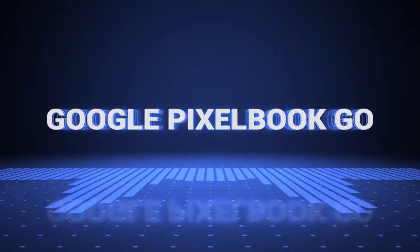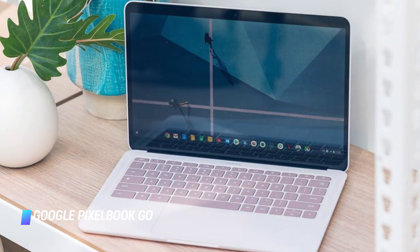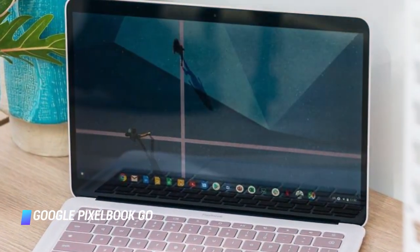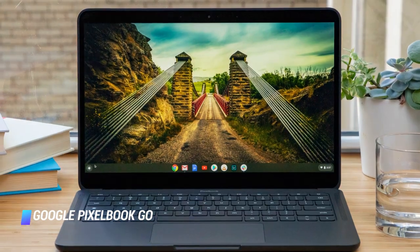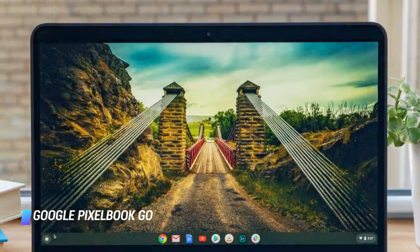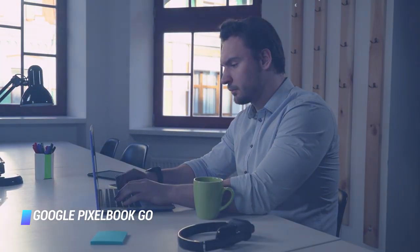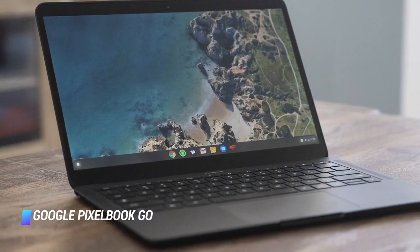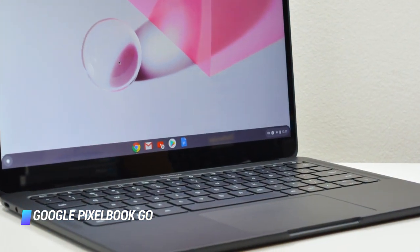Coming in at number 5: the Google Pixelbook Go. The Pixelbook Go is easily one of the best Chromebooks you can buy. Google's laptop is super slim and light at just 2 pounds, and it sports an easy-to-grip design. The extreme portability extends to battery life, as it lasted a very impressive 11 hours and 29 minutes on our web surfing battery test. Other highlights include a vibrant 13.3-inch display and solid performance from its Core M3 processor, with Core i5 also available. The speakers aren't stellar, but overall the Pixelbook Go is a great option.